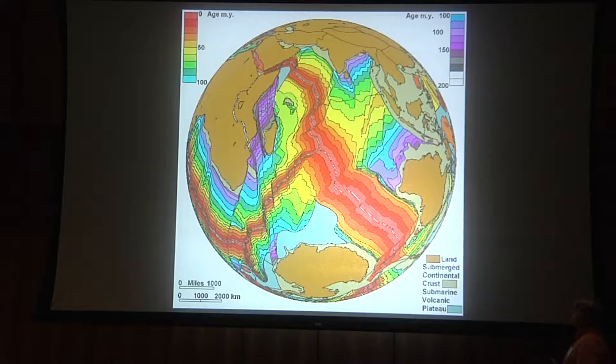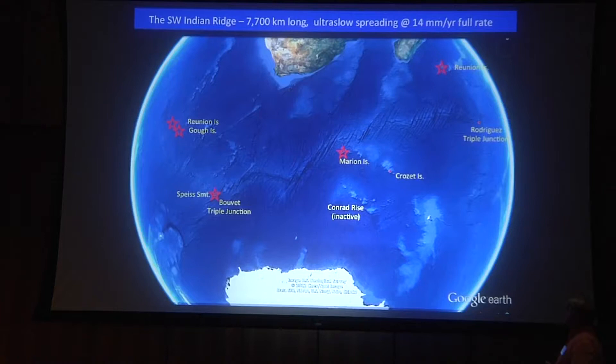I'm going to mostly concentrate on the ultra-slow spreading ridges, because this is where really new opportunities have arisen to understand mantle evolution and the evolution of the ocean crust and plate tectonics. The other thing about the Indian Ocean down here in the Southwest Indian Ridge is that we have numerous mantle hotspots — Reunion, Crozet, Space Seamount is the present location of the Bouvet hotspot, Marion Island — these are all active volcanic islands. So this is a remarkable place to try and understand deeper mantle circulation.